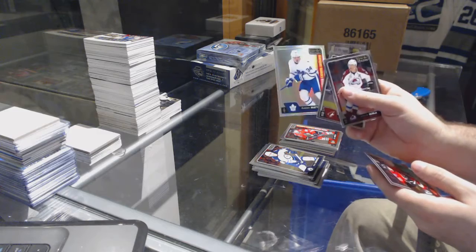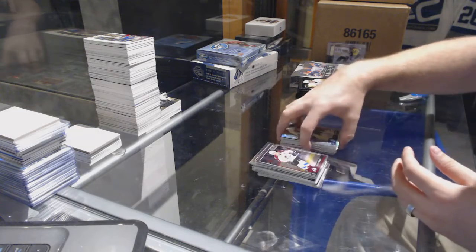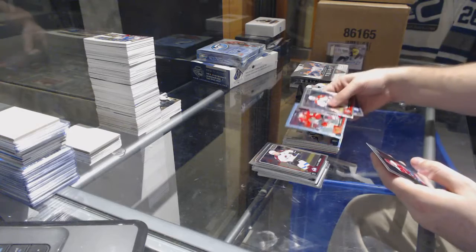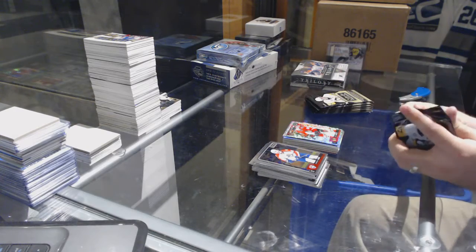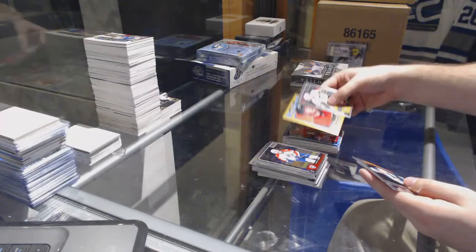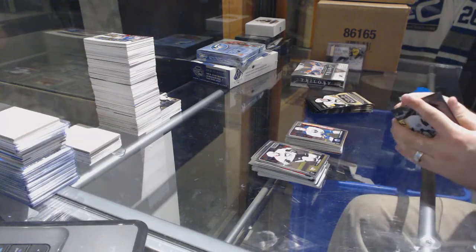We have a Rainbow rookie for the Maple Leafs of Auston Matthews — a decent one to get. We have a marquee rookie tracks of Tyler Mott for the Chicago Blackhawks.